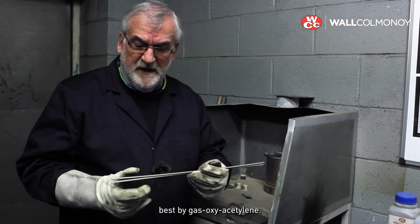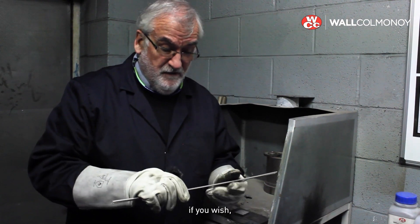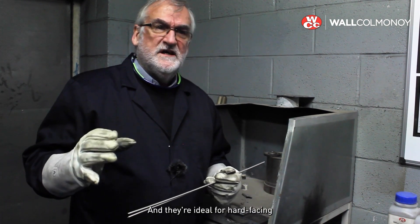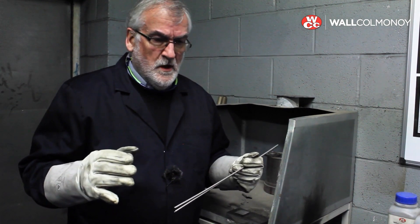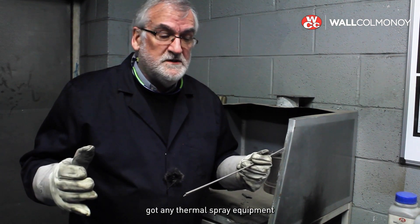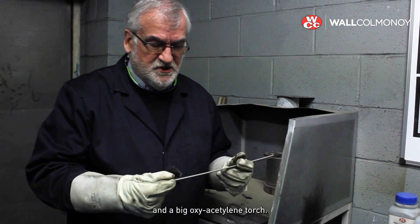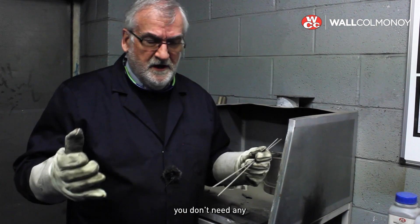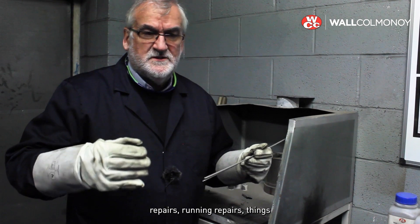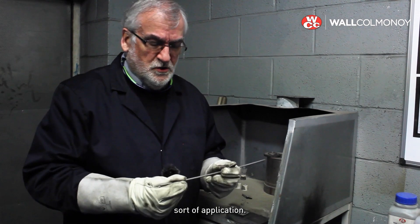These are applied best by gas, oxyacetylene. They can be applied by TIG if you wish, but the best way is with gas. They're ideal for hard-facing components where the user hasn't got any thermal spray equipment, because all you need is a big oxyacetylene torch. You don't need powder, you don't need any special equipment at all. So if you're out in the field and you need to do running repairs, it's absolutely ideal — great for maintenance-type applications.